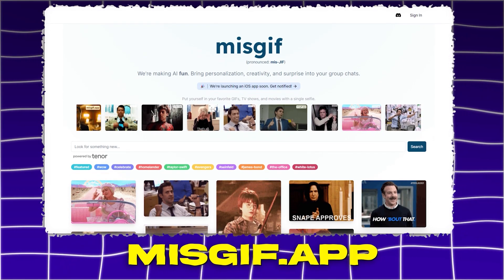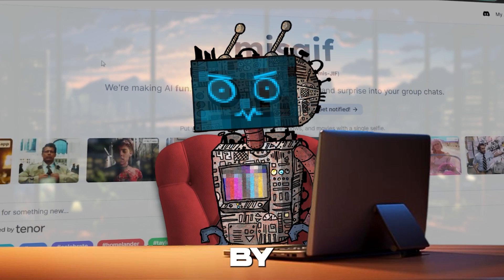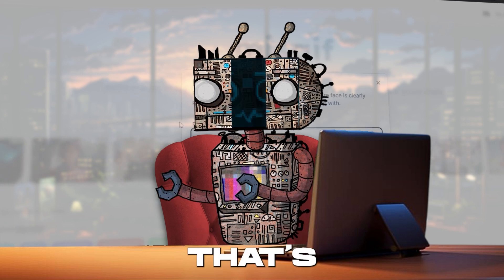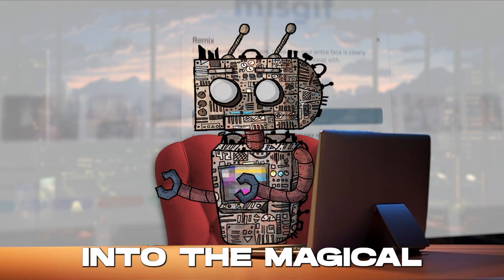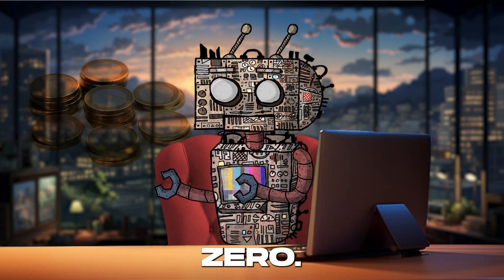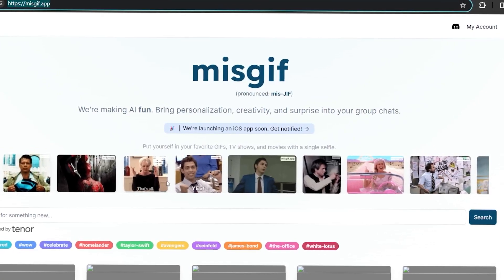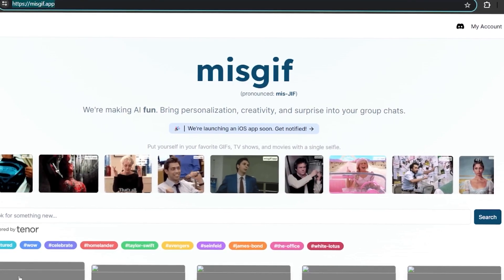Missgif.app. Get ready to be spellbound by Missgif.app, the digital alchemist of 2024 that's turning the mundane into the magical — all at the cost of zero, zilch. Missgif.app is not just an AI tool, it's your creative sidekick.